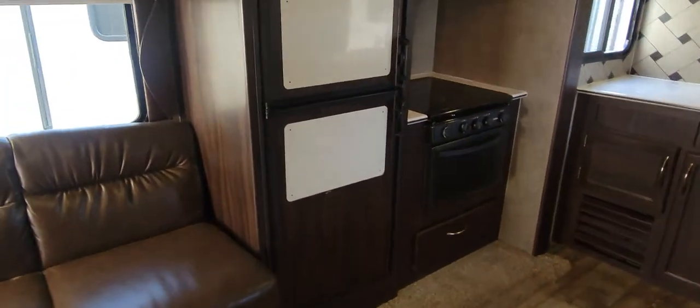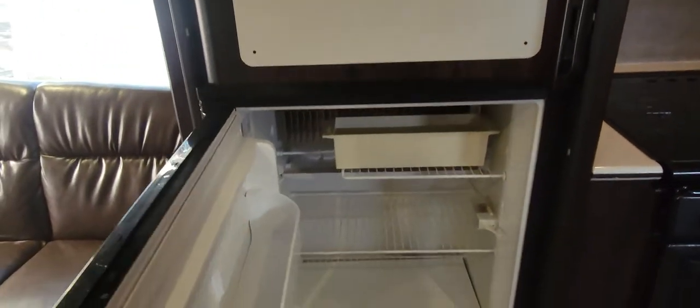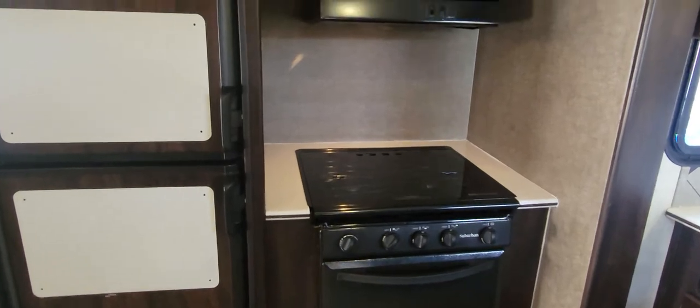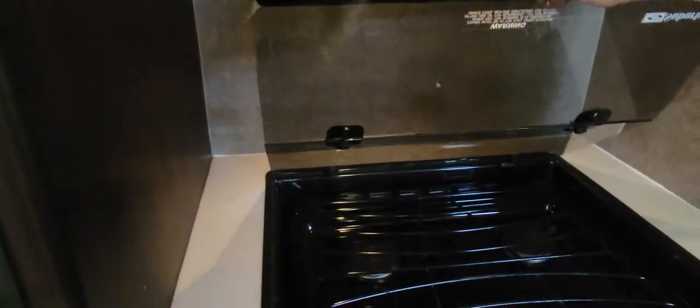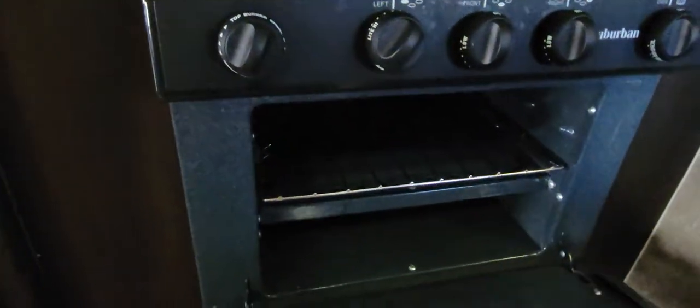Your fridge is a two-door Dometic. It does not have an ice maker, but it does have a freezer — there's an area to put ice, but it takes up a lot of your freezer space. To the right of that is a little three-burner stove top with a hood that has a light and a fan. And then pots and pans storage down below.